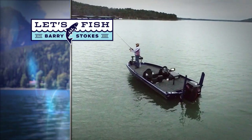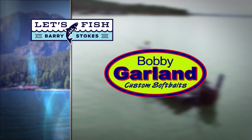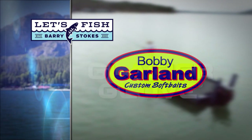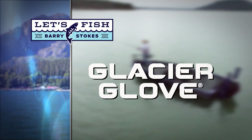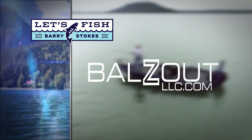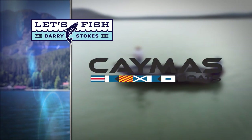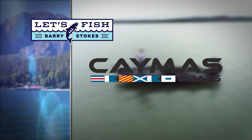Let's Fish TV is proudly backed by Bobby Garland Crappie Baits and the original Baby Shad and new Slab Hunter Minnow; Glacier Glove — stay outdoors longer with our gloves, hats, and shades; Balls Out, made in the USA, heavy-duty mounts for your fish finders; and by Caymus Boats — tomorrow's tournament boat today.